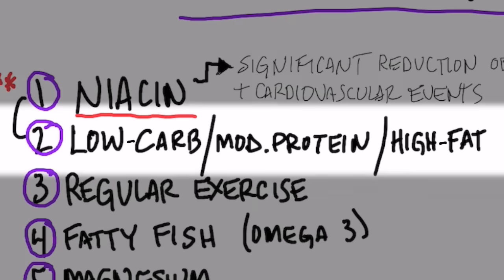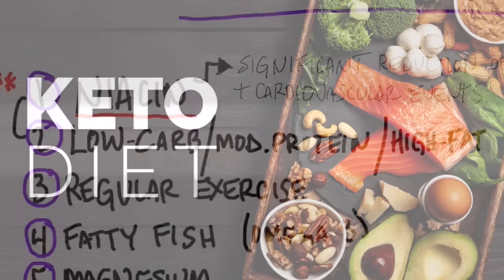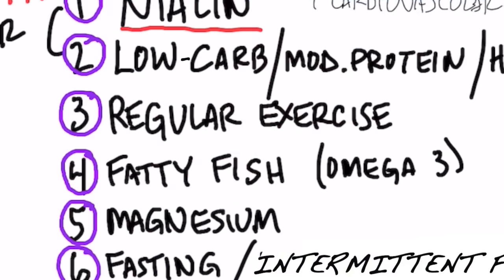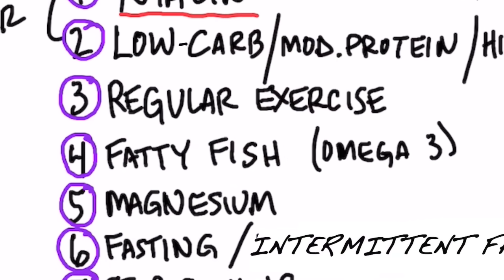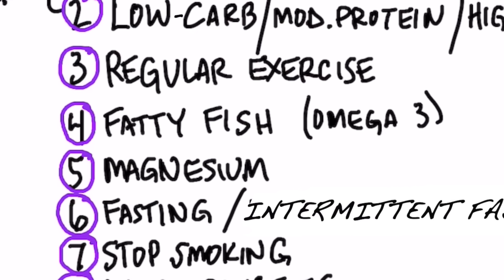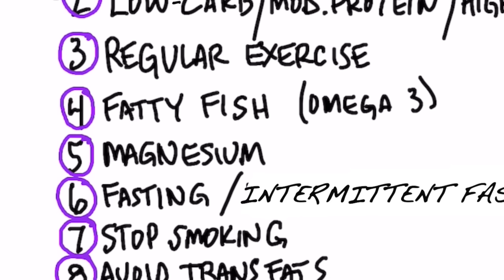Number two, going on a low-carb, moderate-protein, high-fat diet — that's called a ketogenic diet. It just so happens that going on a ketogenic diet creates a similar effect to niacin in increasing HDL. Number three, regular exercise will increase HDL. Number four, fatty fish or foods high in omega-3, like cod liver oil, for example.